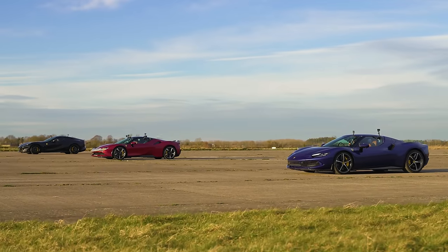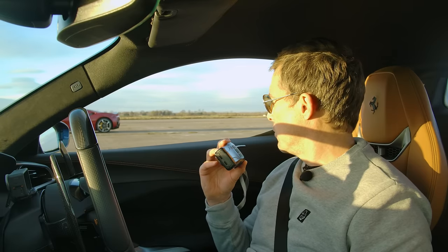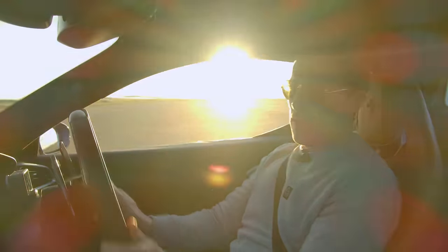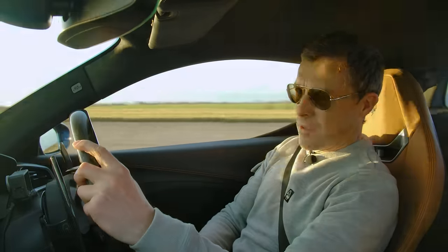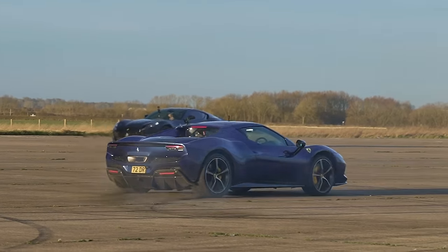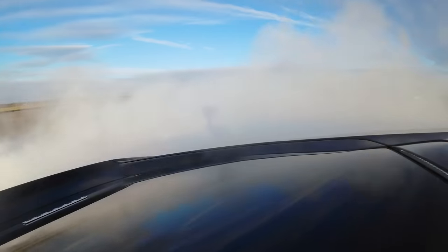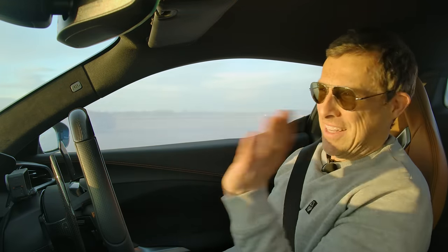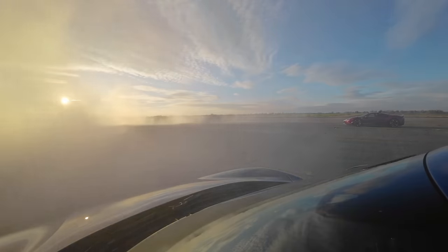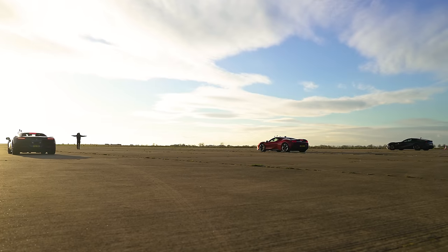Before the race, Matt and Phil get to warm up their rear tyres by doing donuts — the SF90's four-wheel drive means Sam is excluded. Matt goes first, then Phil gets his turn, spinning the 812's tyres generously. After lining up, the countdown begins: three, two, one — and they're off.